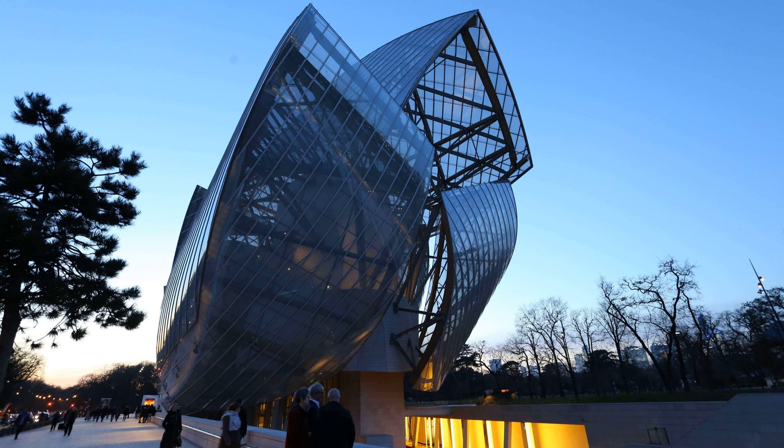That's the Vuitton Foundation. To get there, you take metro line 1 and then there's a shuttle that will take you to the foundation — though it's not a long walk. When you get out of the foundation, you go around the back where there's already some garden and greenery, and you go to the Jardin d'Acclimatation.